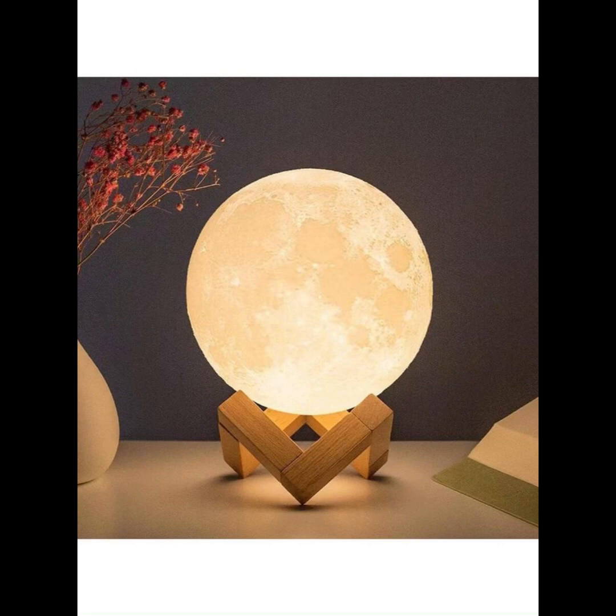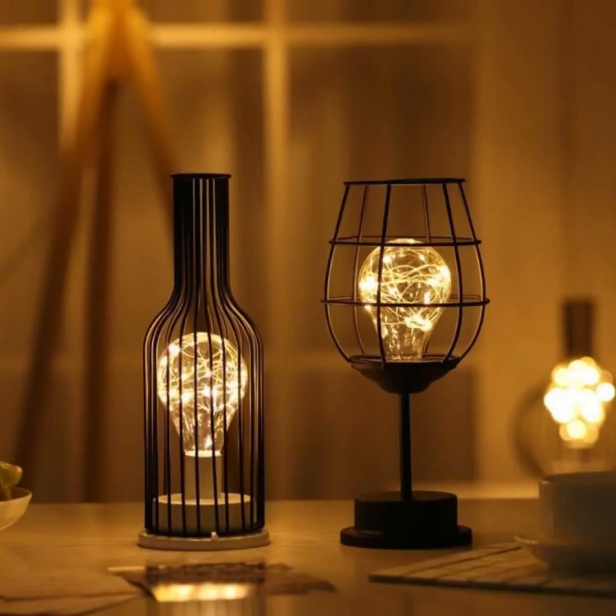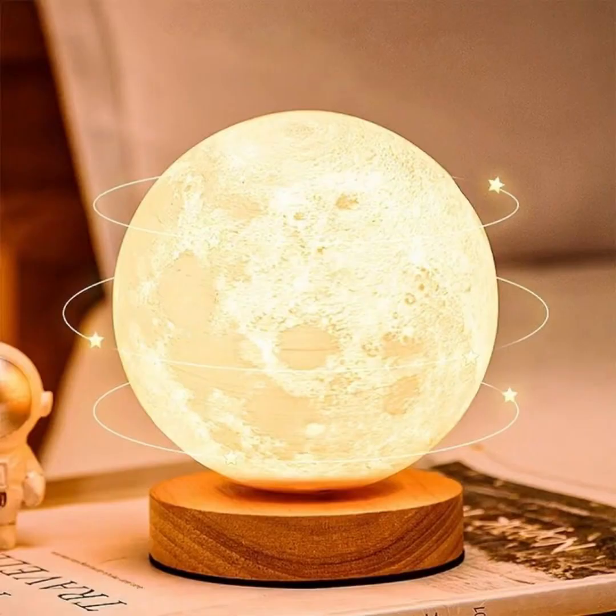In this 4-minute video, we delve deeper into the fascinating world of night lamps, exploring how they can serve not just as sources of light, but also as pieces of art that elevate the aesthetics of your bedroom.